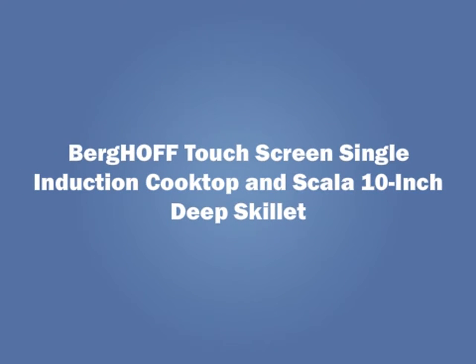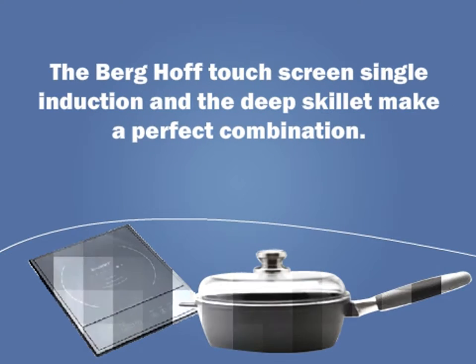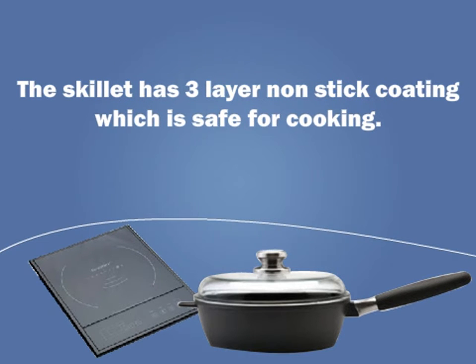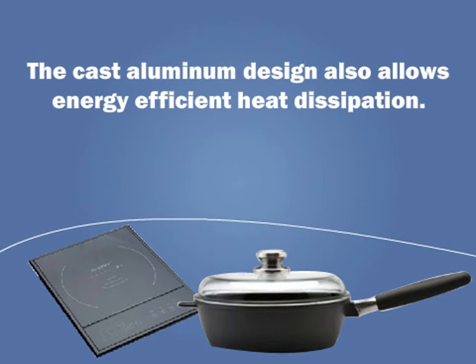Berghoff Touchscreen Single Induction Cooktop paired with a 10-inch Deep Skillet. The Berghoff Touchscreen Single Induction and the Deep Skillet make a perfect combination. The skillet has a 3-layer non-stick coating which is safe for cooking, and the cast aluminum design allows energy efficient heat dissipation.